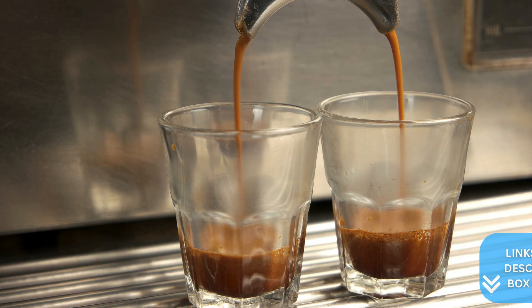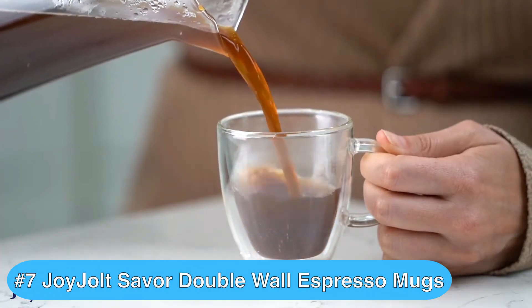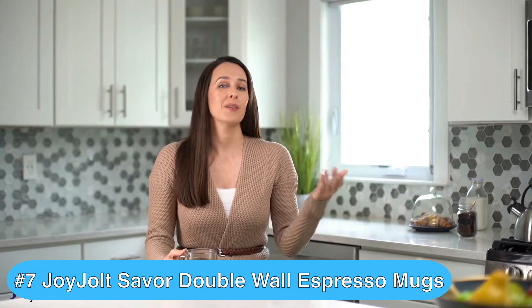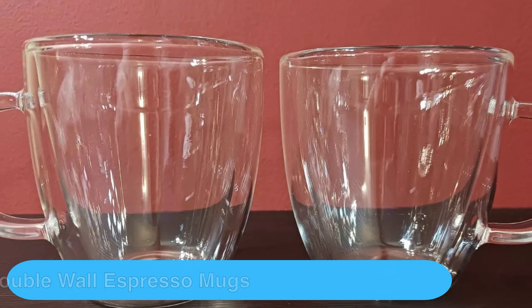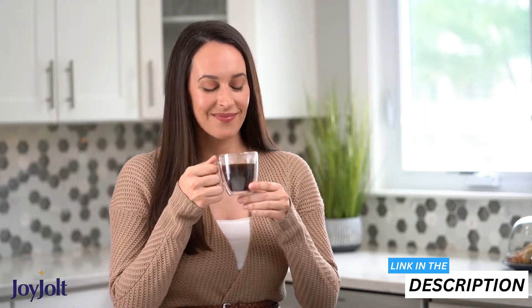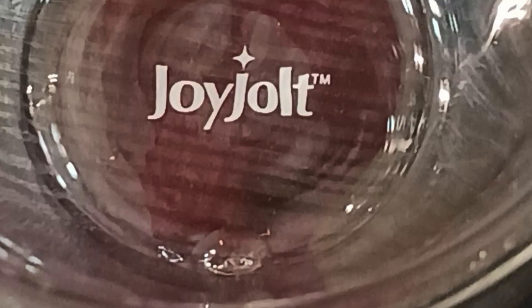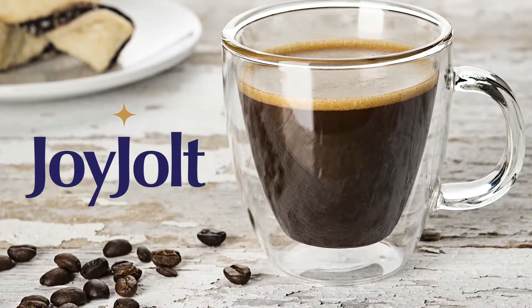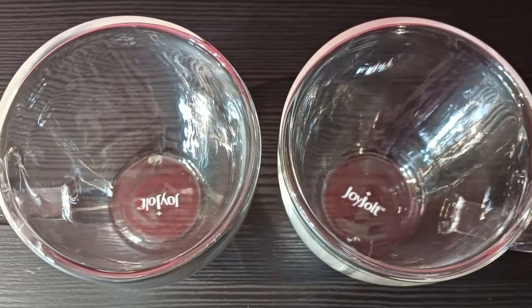If you're looking for the best double wall espresso cups, then the JoyJolt Double Wall Espresso Cups are a great option. You'll love these elegant double-walled espresso cups for their stylish design and practical functionality. These JoyJolt espresso cups offer a visually striking way to enjoy your favorite caffeinated beverages. The double wall design creates an optical illusion, making your drink appear to float within the glass.